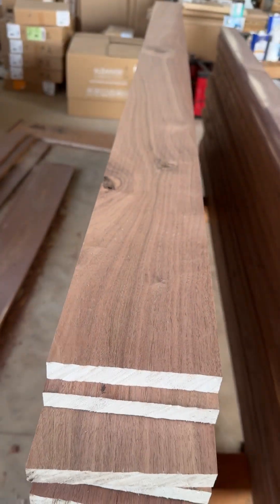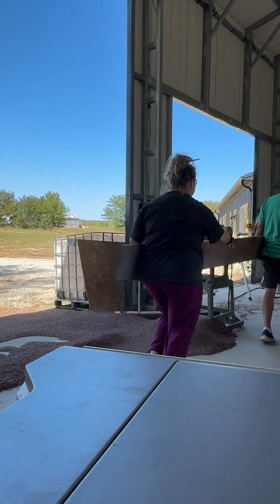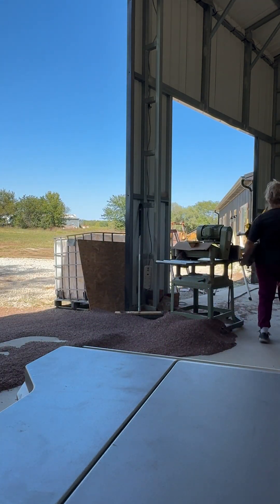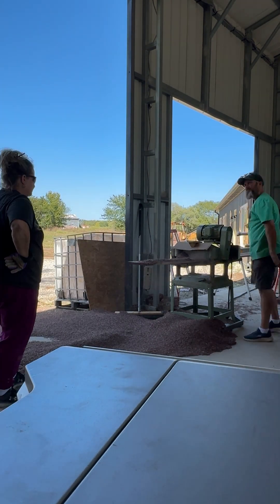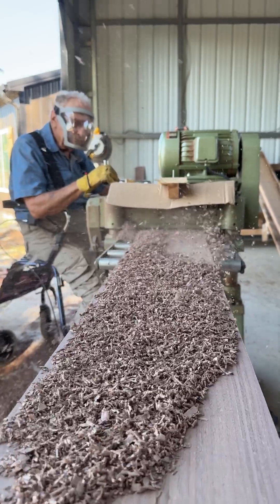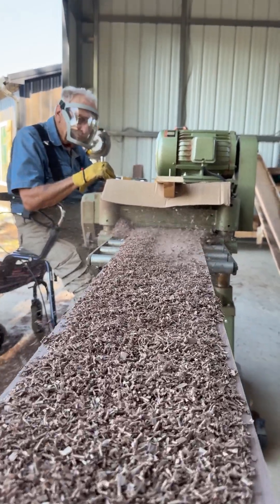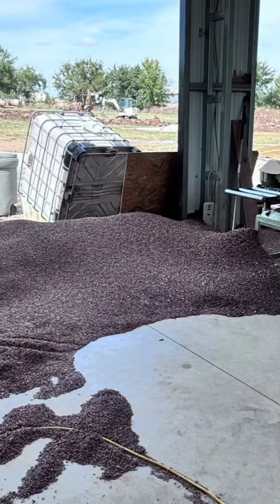We had a lot of walnut to plane on the planer. It's off to planing we go! Dad liked to man the planer and make sure all the boards were the same size. We sure did create a lot of sawdust and smiles.